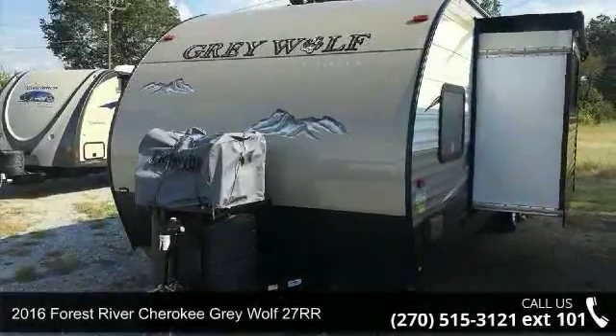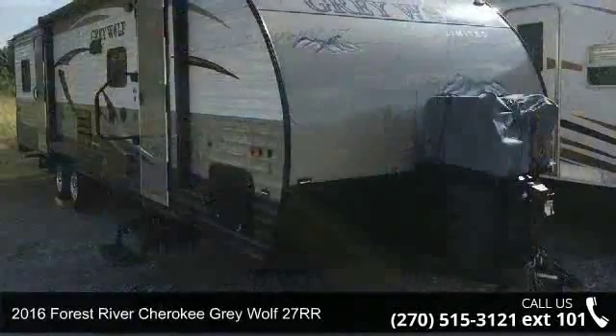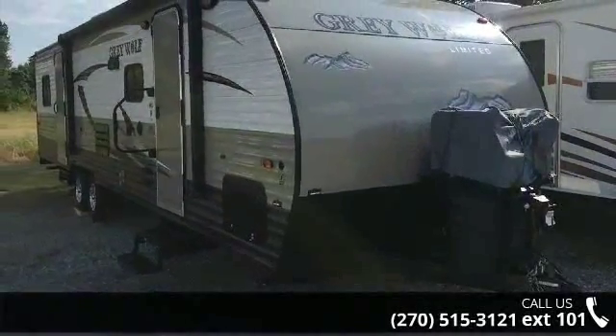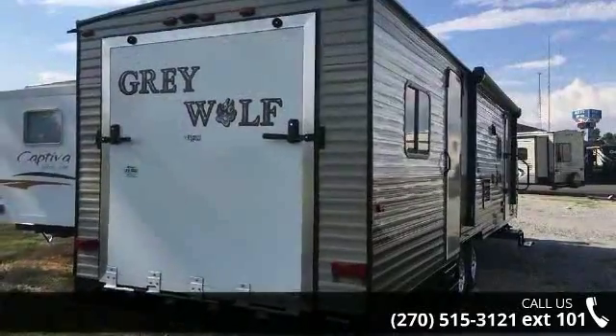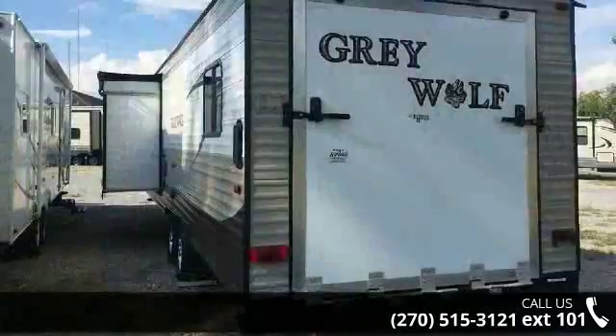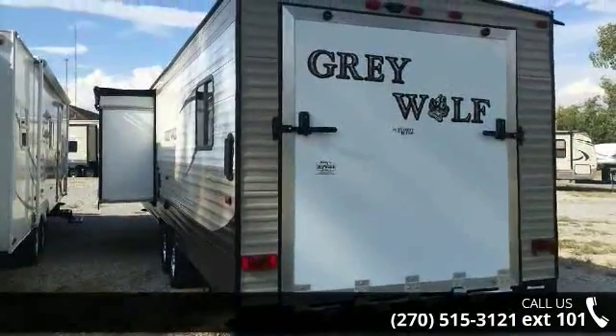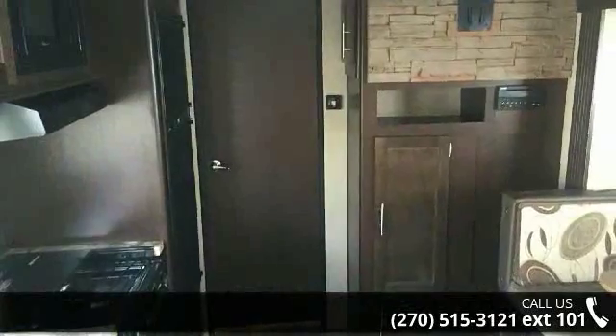Begin an adventure with this 2016 Forest River Cherokee Grey Wolf 27 RR. Toy haulers combine lightweight design with payload capacities to handle your toy hauling needs. This is a great option for those looking for an RV with quality construction and ease of towing. This unit contains built-in interior cargo space for motorcycles and bikes.